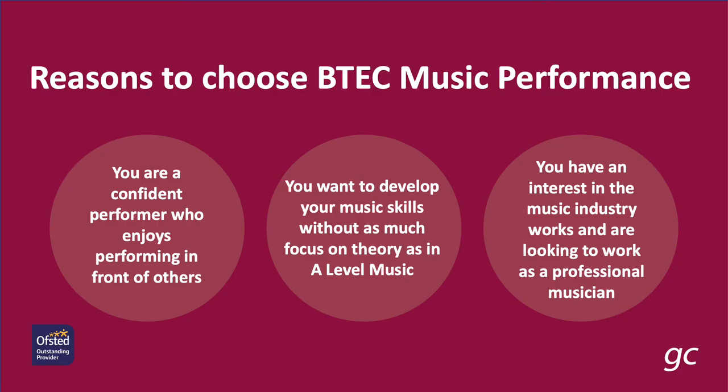Some reasons you might choose BTEC Music Performance: the key thing is that you're a confident performer who enjoys performing in front of others, because a lot of the course is focused on performance. You also probably want to develop your music skills but perhaps without the focus on theory present in A-Level Music, or the focus on classical music, as the BTEC Music Performance course is really focused on popular music. You also have an interest in the music industry and how it works, and perhaps you're looking to work as a professional musician in the future.